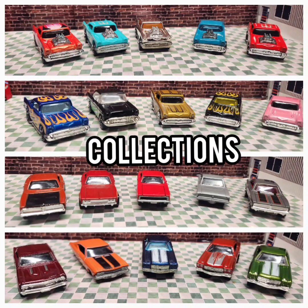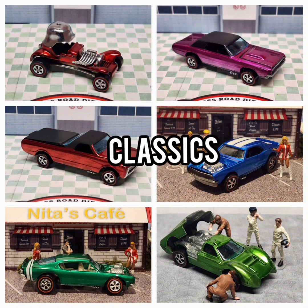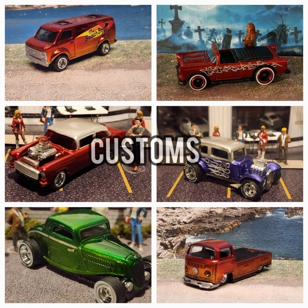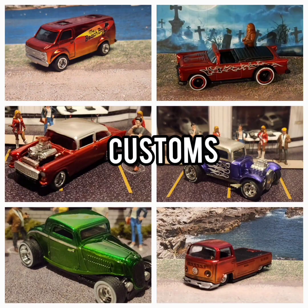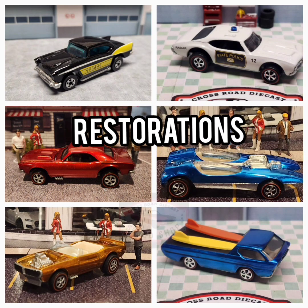Collections. Classics. Customs. Restorations. This is Crossroad Speed Shop.